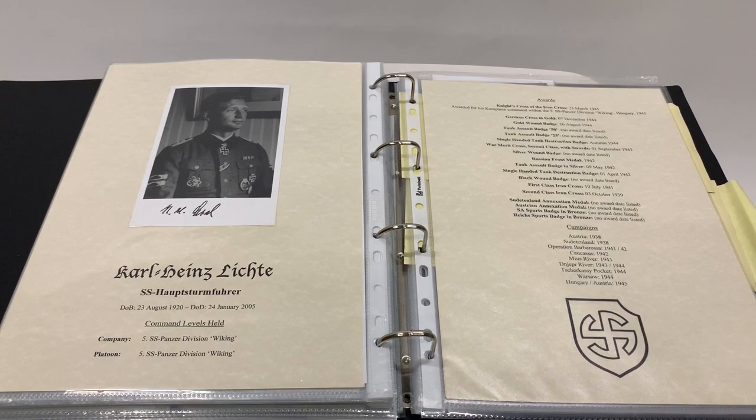Welcome to the next video review for Loyalty and Honour Photographs. This one focuses on the Lieblingslauf templates created by myself. They can be created for any of the Knights Cross holders as you require, but here are a few examples of ones already created.